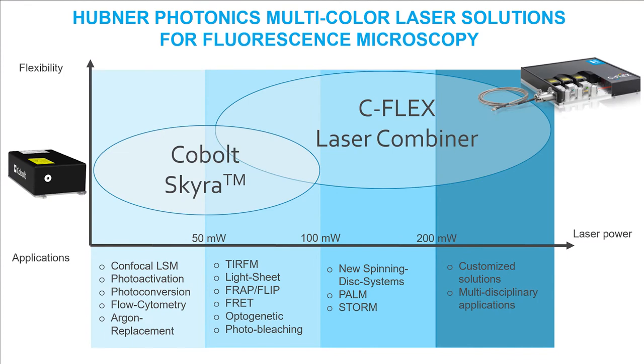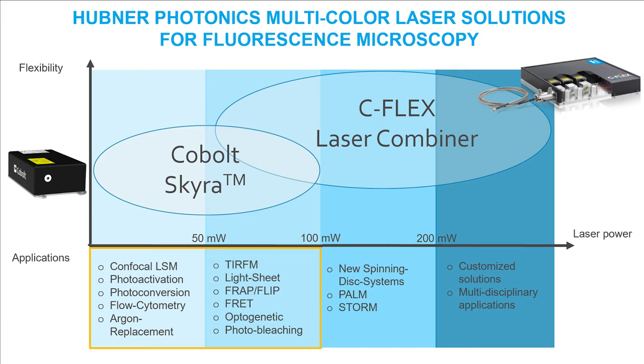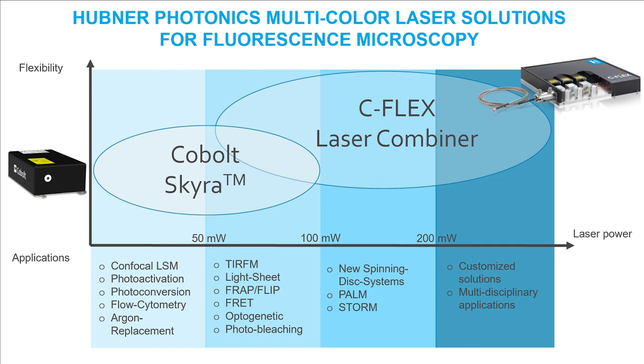The permanently-aligned Skyra has its strengths particularly in applications with power up to 100 mW. These include simple confocal systems, argon replacements, and microscope upgrades for photoactivation or FRAP. An intersection where both combiners are of interest arises in applications such as TIRF microscopy, lightsheet, and optogenetics.